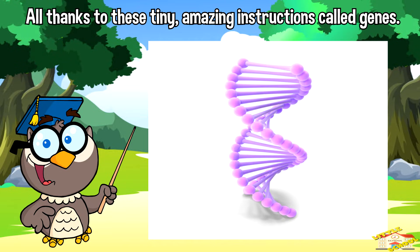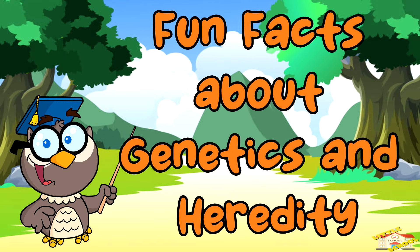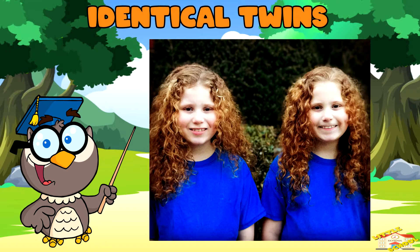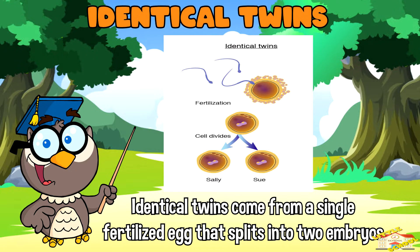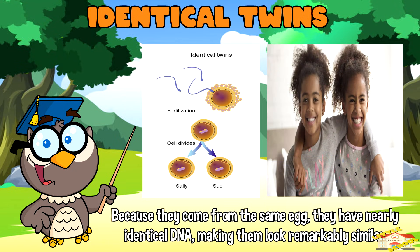Now here are some fun facts about genetics and heredity! Identical twins come from a single fertilized egg that splits into two embryos. Because they come from the same egg, they have nearly identical DNA, making them look remarkably similar.